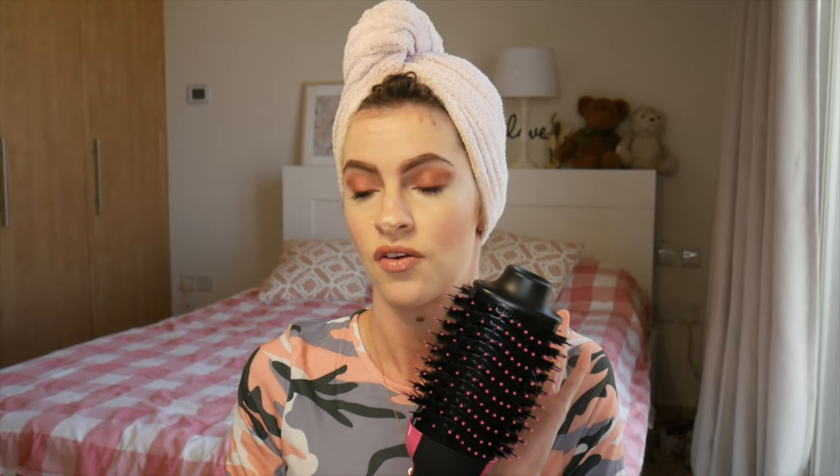I've seen quite a few people talking about this. Apparently it is fantastic if you want a blow dry look at home without the expense, without having to go to the salon — because in the current climate you can't. And I keep seeing this all over Facebook, all over groups, all over Instagram, just pretty much everywhere.